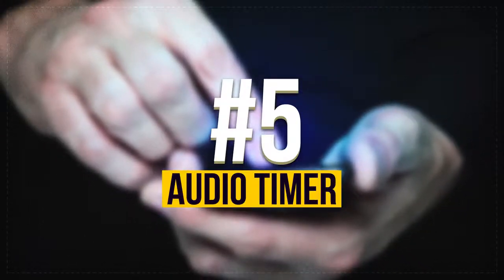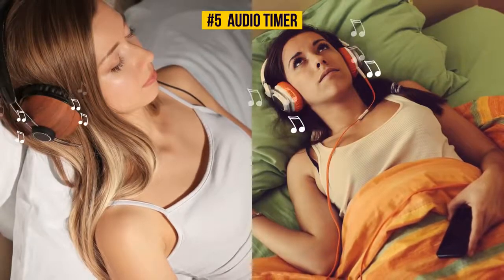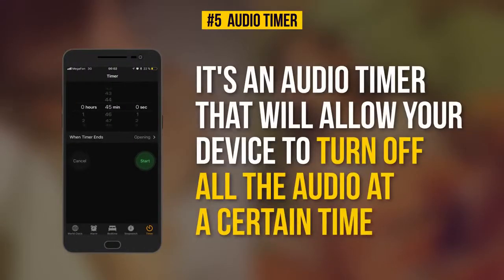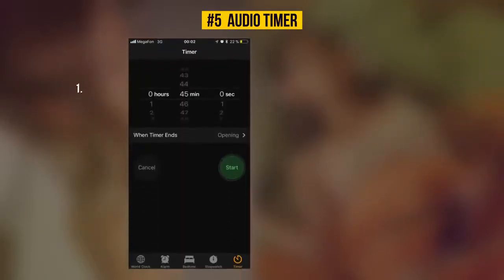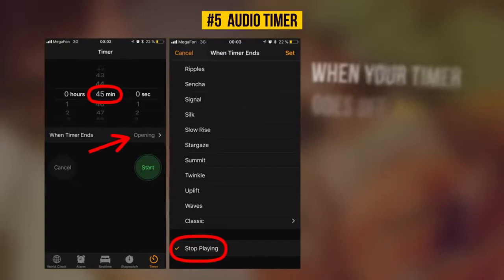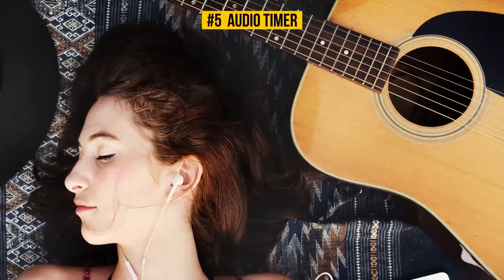Number 5: Audio Timer. If you love listening to audiobooks or falling asleep to music, this feature was made for you. It's an audio timer that turns off all audio at a certain time — available for iOS users. Go to Timer and choose its length, tap "When Timer Ends" and select "Stop Playing" at the bottom, then select Set and start your timer. When the timer goes off, any audio currently playing will stop. No more low battery in the mornings — sleep tight and your phone will handle it.